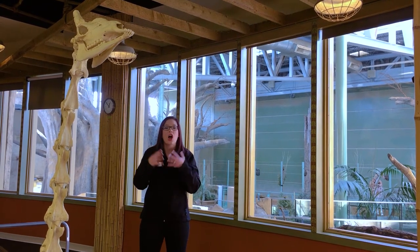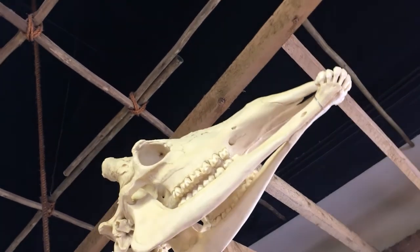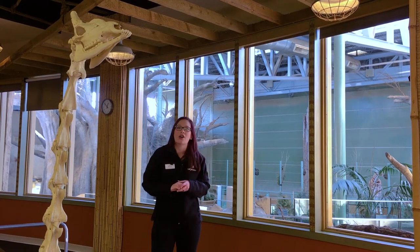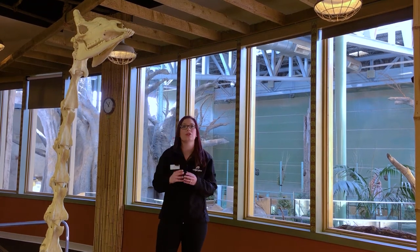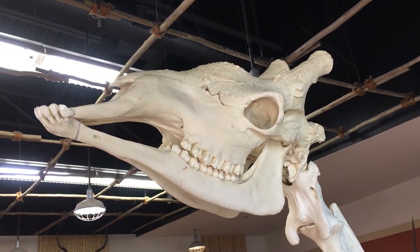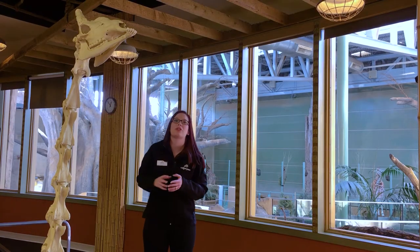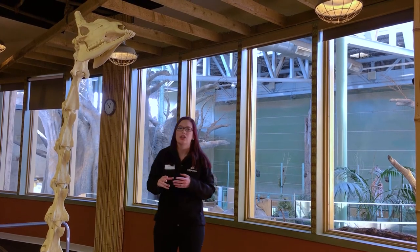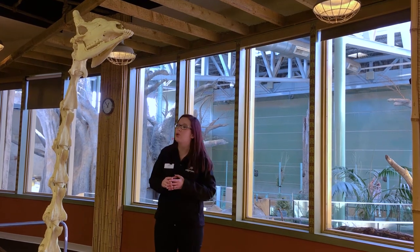One other feature I want to point out while we're looking at the skull here are the teeth. In the back of a giraffe's mouth you'll see molars — those are for chewing on plant material — and their incisors are all the way at the front. What might be interesting to note is that there's a big section with no teeth at all. So how does a giraffe get food all the way back into those molars?